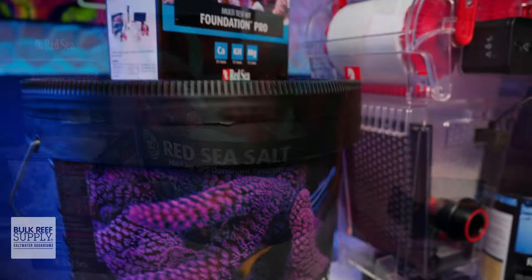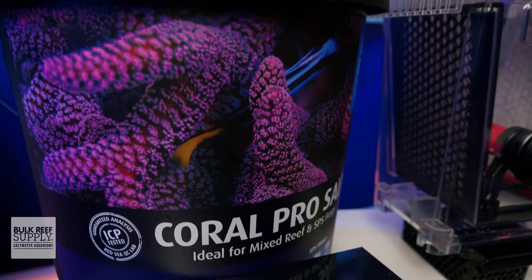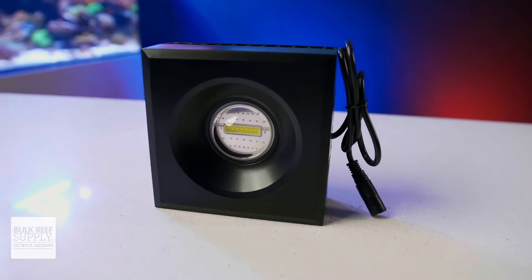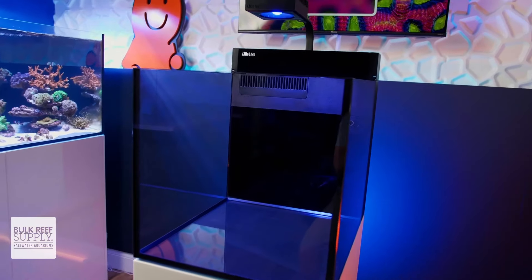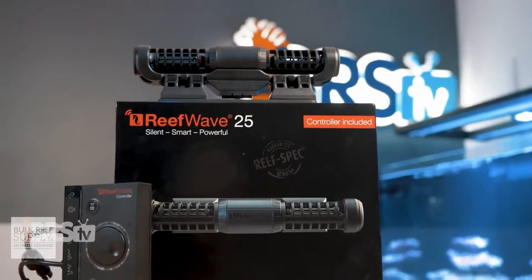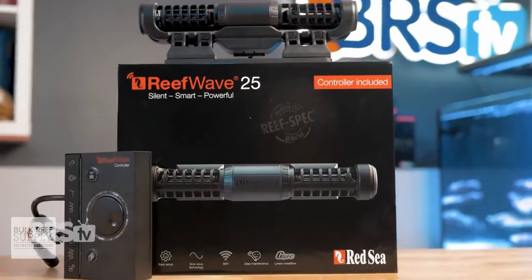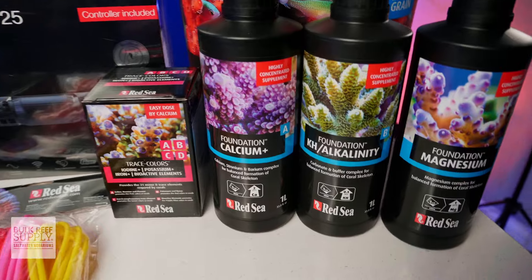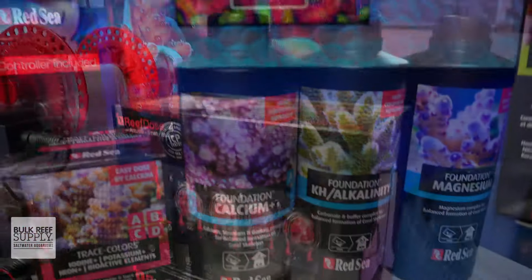You can fill that tank with saltwater mixed up from their reef or coral pro salt mixes. You can give your corals the energy that they require with Red Sea's app-controlled reef LED lighting systems, the flow corals need to thrive with their reef wave gyre pumps, and the major and minor elements along with nutrition corals need to build their stony skeletons and soft tissues with their complete line of additives and the reef dose peristaltic pumps.